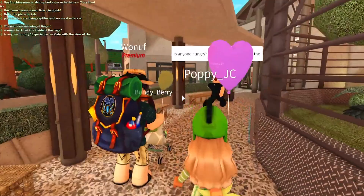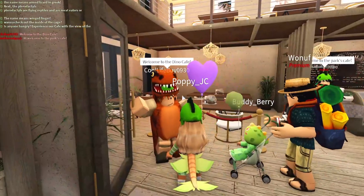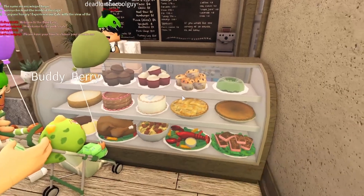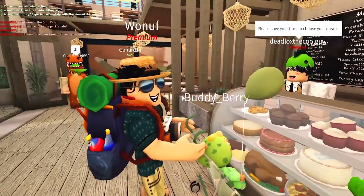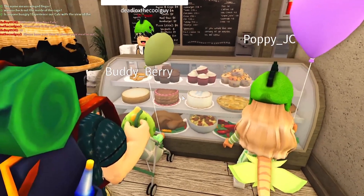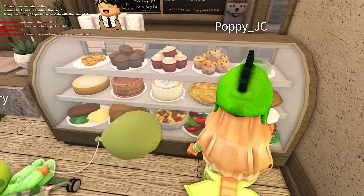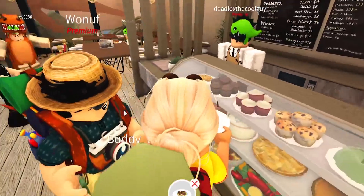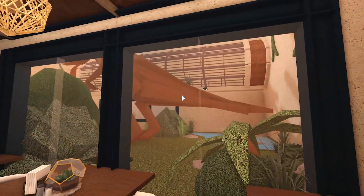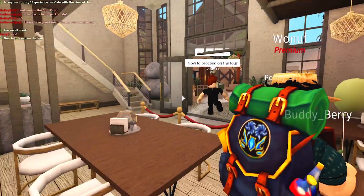Is anyone hungry? Experience our cafe with a view of the T-rex enclosure — that sounds so cool, let's do it! Welcome to the Dino Cafe. I feel bad eating chicken here because aren't chickens connected to the T-rex? Yeah, it's like eating their siblings. Wait, do they have hot dogs? They do! Let me get some spaghetti. I've got my portion. Wait — is he wrecking in here?